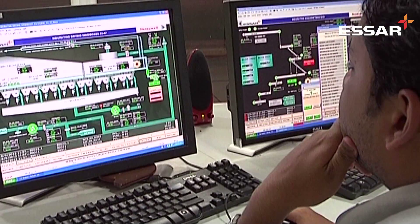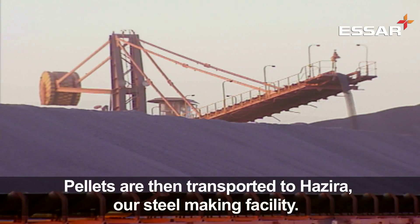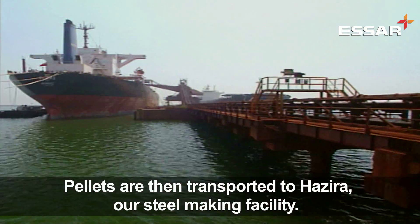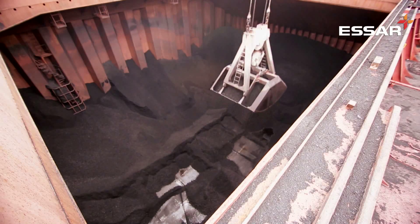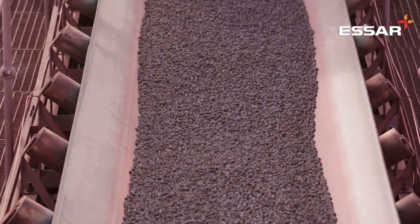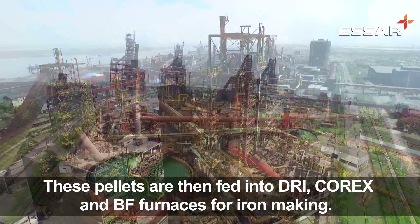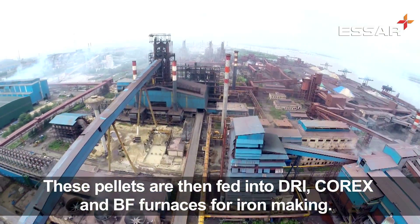Once at the pellet plant, the slurry is processed to make high quality pellets. From the pellet plant, the pellets are then transported to Hazira, our steel making facility, via ships. As they arrive at Hazira, the pellets are unloaded by large cranes onto conveyor belts and are either moved to the storage bay or fed into DRI, corex and BF furnaces for iron making.